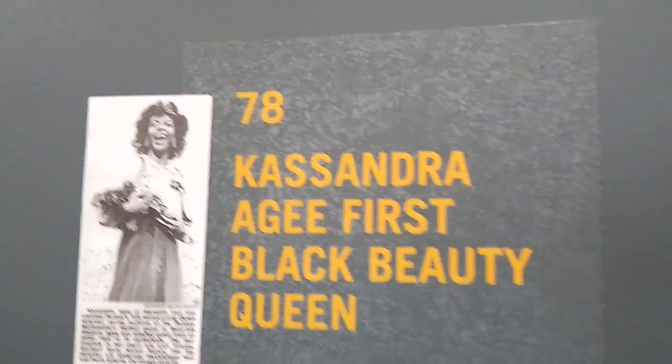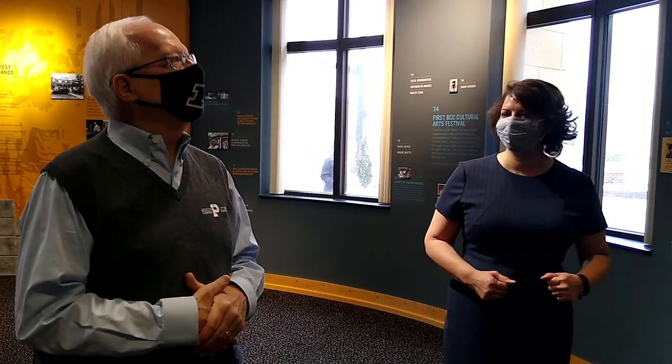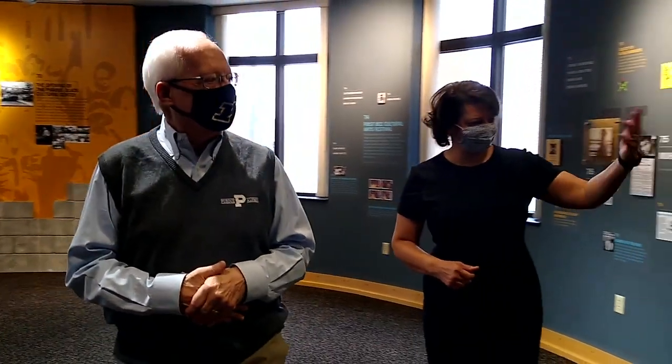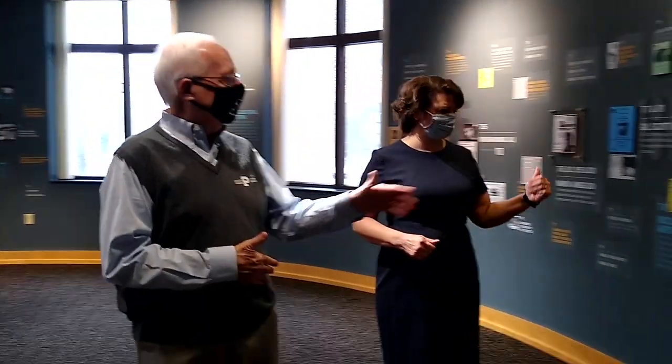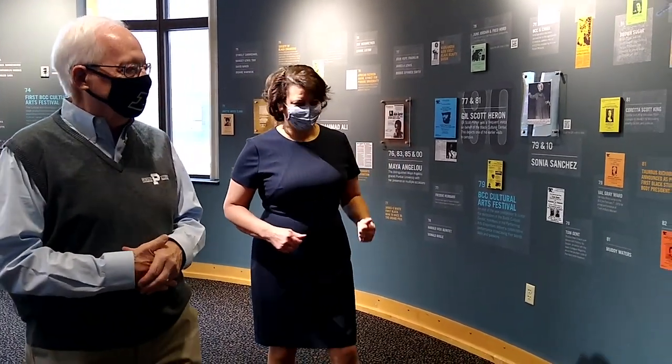Notable figures who have come to campus include Maya Angelou, Gil Scott-Heron, poet Sonia Sanchez, and Coretta Scott King — the majority sponsored by the Purdue Black Cultural Center. The center also highlights Sandra Agee, Purdue's first Black homecoming queen, during a period of racial turmoil in the late 1970s. Taurus Richardson became the first Black Purdue University student body president. Other visitors include Dick Gregory, Nikki Giovanni, and Ossie Davis — all big names in a remarkable roster.